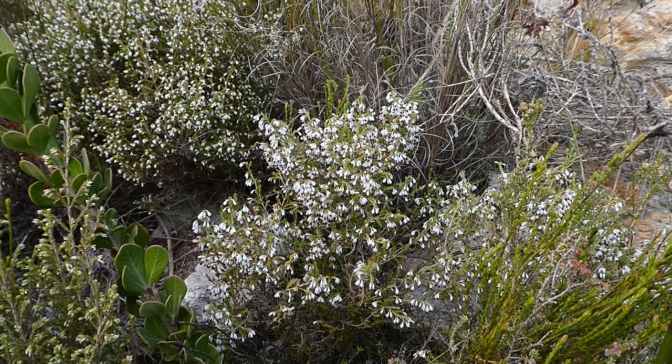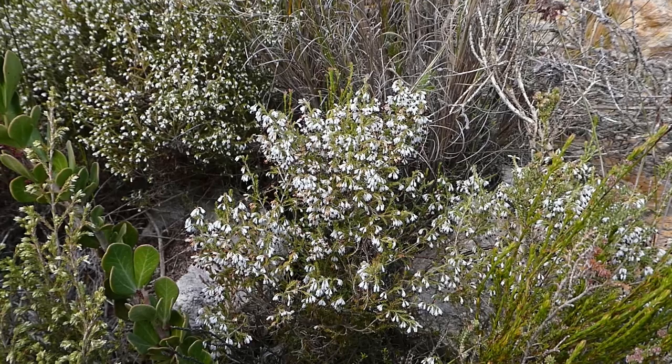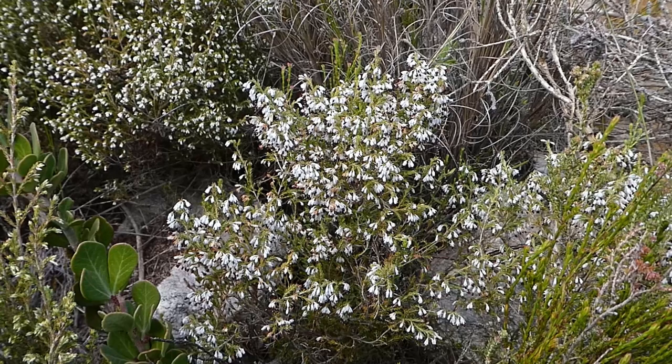If any species of erica represents winter to me, it must be this — Erica imbricata. It is a common species found in many parts of the fynbos of the Klein River Mountains and it flowers pretty much from now, early June, through the winter, and often forms quite significant patches. You see these white drifts of Erica imbricata.